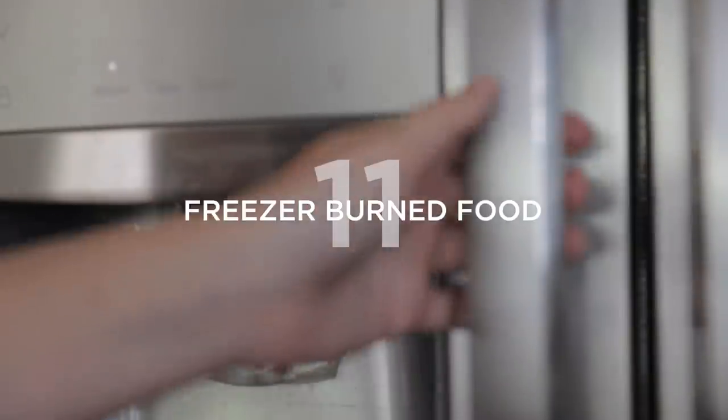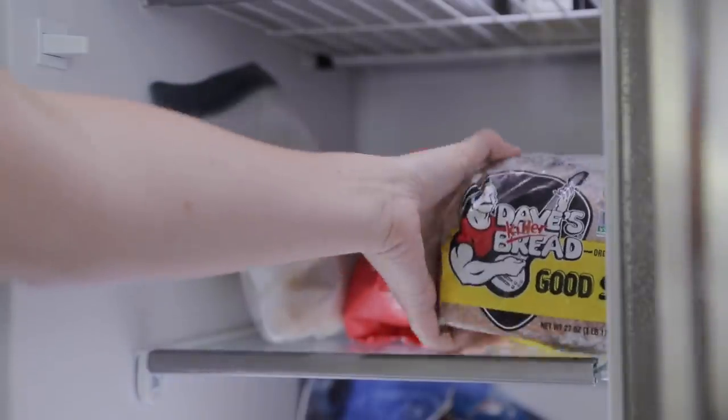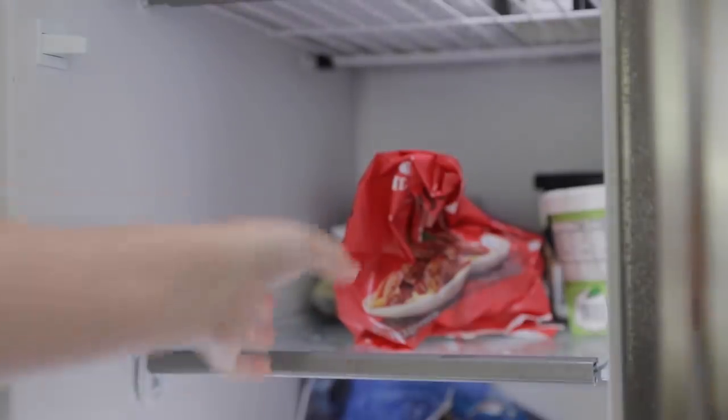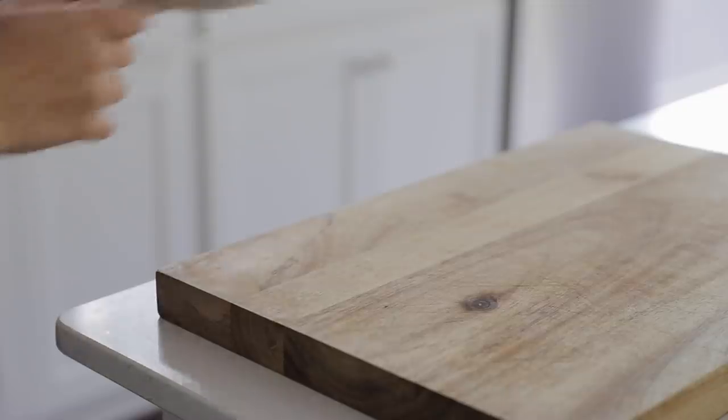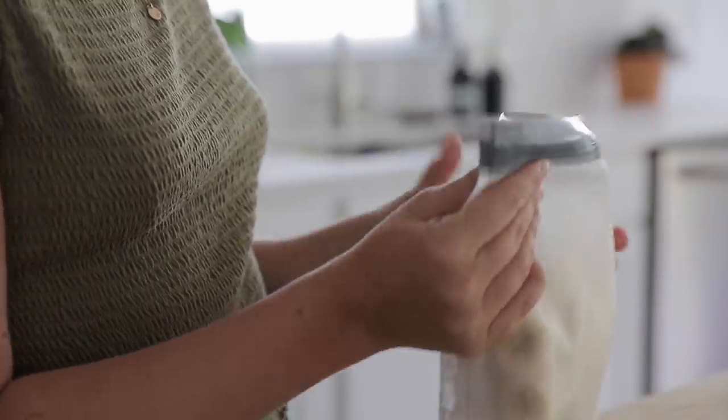Number eleven is freezer burned foods. If you've recently had fluctuating temperatures in your freezer, or simply left an item in there far longer than it should have been, items naturally get freezer burned and are no longer enjoyable to eat. Take a quick pass through your freezer and make sure none of the items you have are inedible and freezer burned beyond repair.